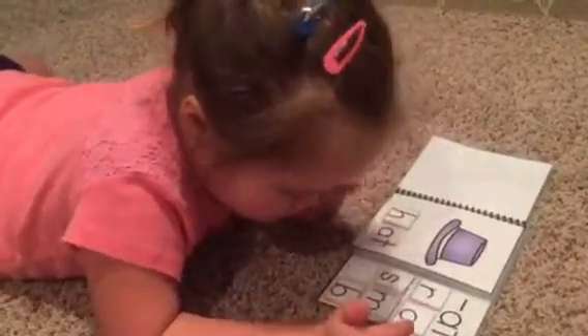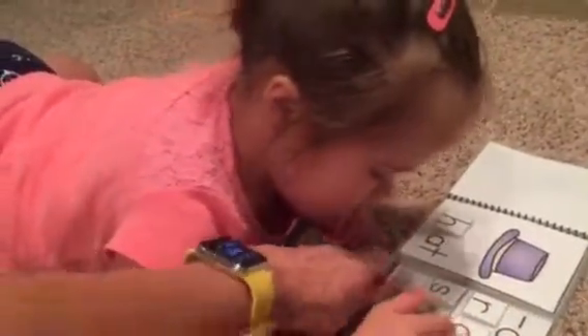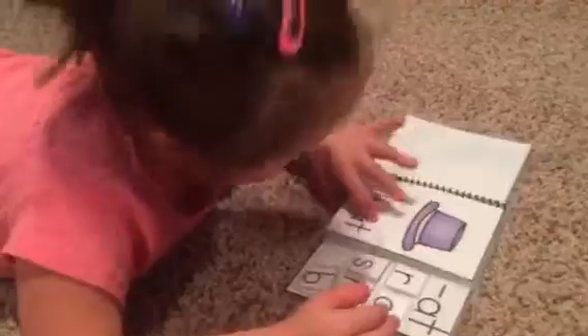Which page will you choose next? Well, choose a page first. You have to choose your page first. Turn the page. You can do this if you want. If you want to do this letter, hold on to your letter. Now, what is that? B. It's a B. Now, listen.